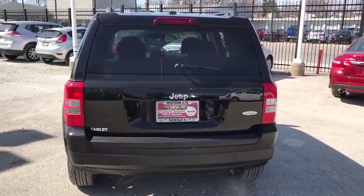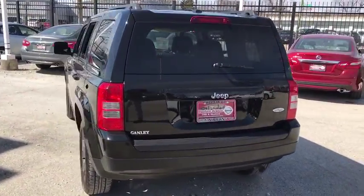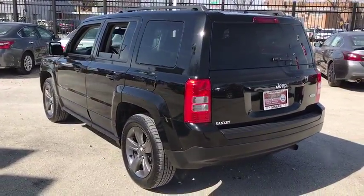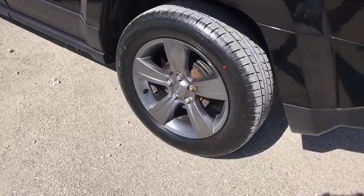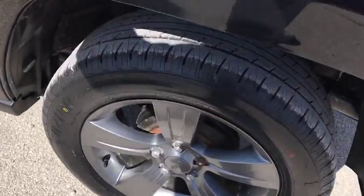Aluminum wheels, cruise control, floor mats, front wheel drive, AM-FM stereo radio, rear defrost, power door locks, child safety locks, fog lamps, CD player, MP3 player.